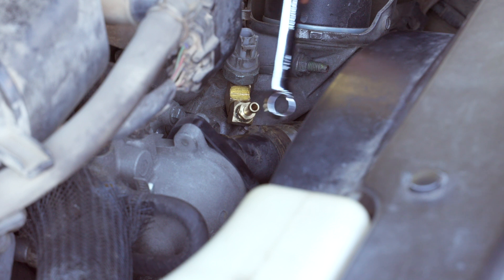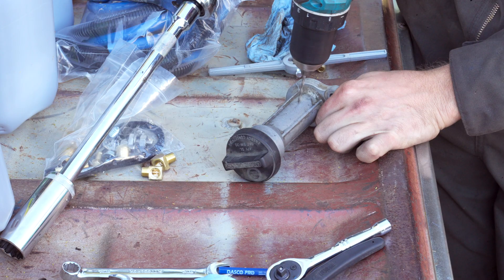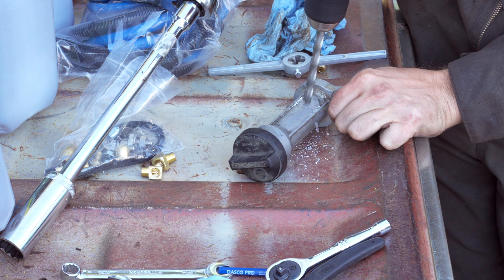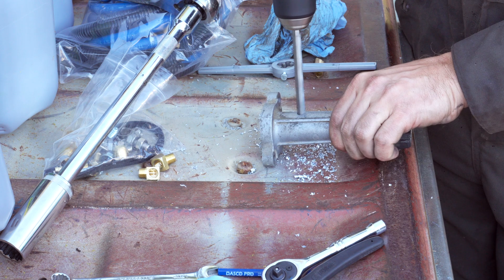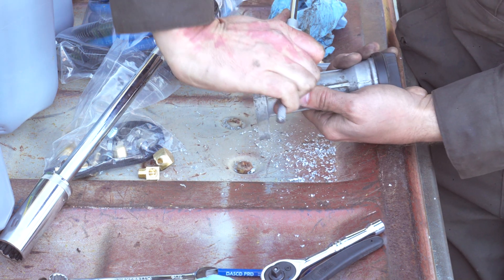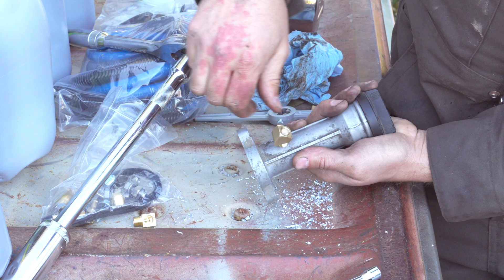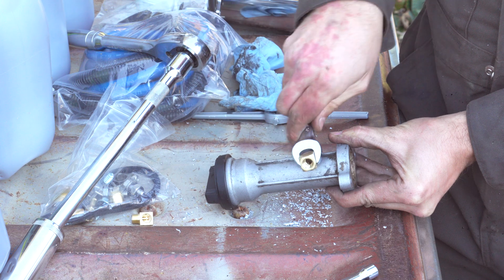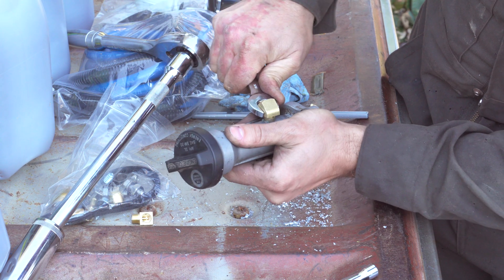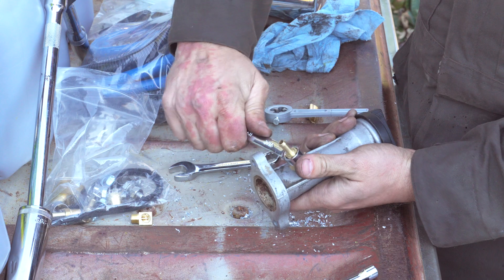For the return line, I removed the oil fill neck and tapped into it with the same NPT tap I used earlier. A better and stronger way to do this would be to weld on a female thread fitting, but most people watching this don't weld aluminum. I'm editing this video months after the install and I've had no issues with the return fitting on the fill neck, so it sounds like it's fine — at least on my vehicle.